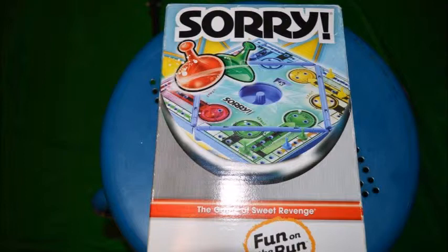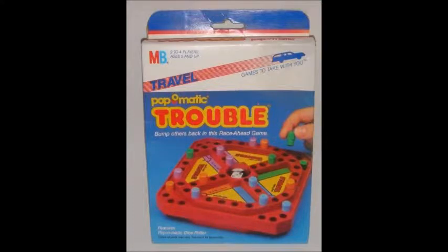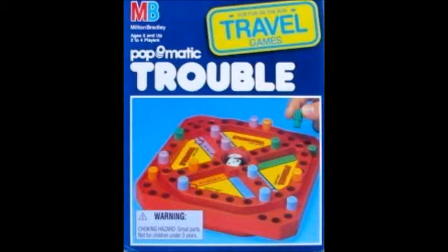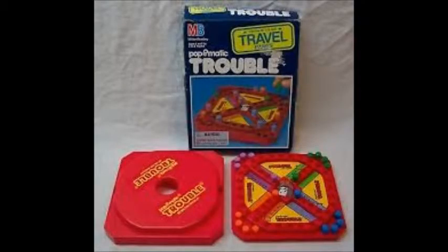Who would have thought that? But man, it's amazing to see how many travel games they were able to create. Ranging from Hasbro Gaming to a few others. The content is the same, but smaller. Some might be different variations altogether.